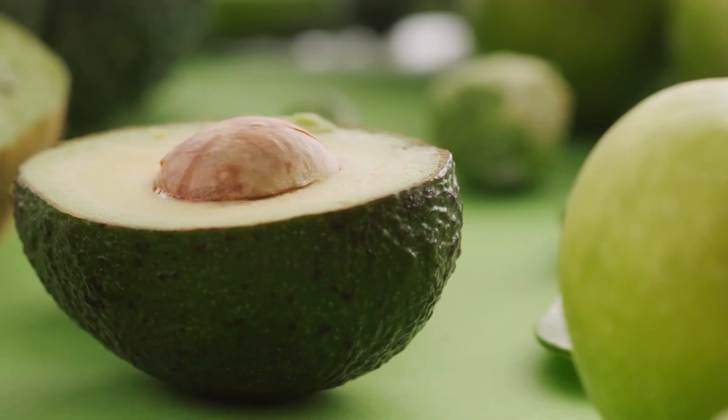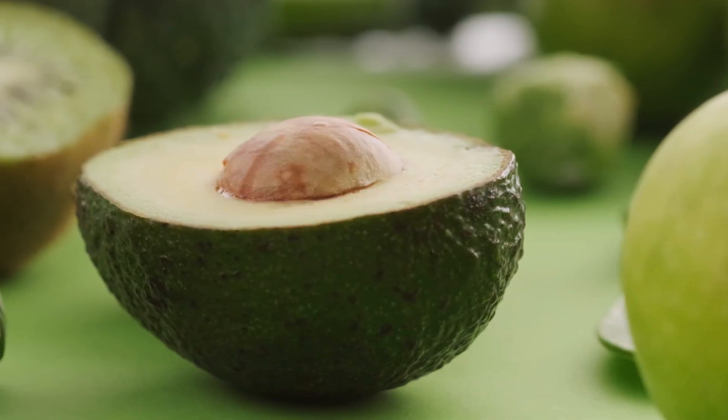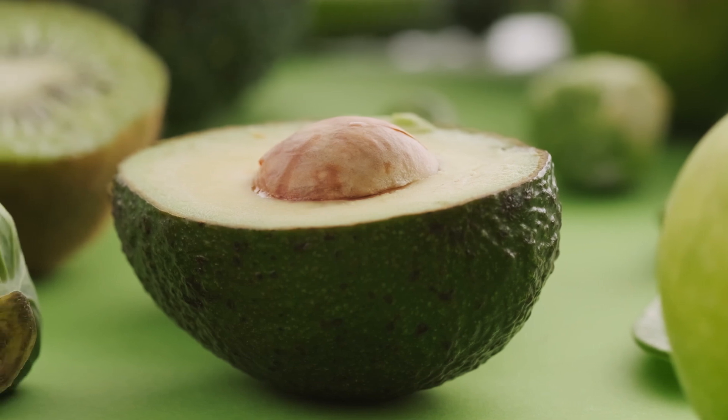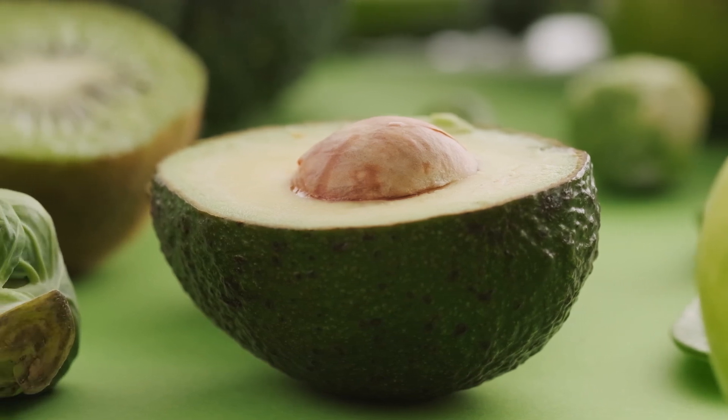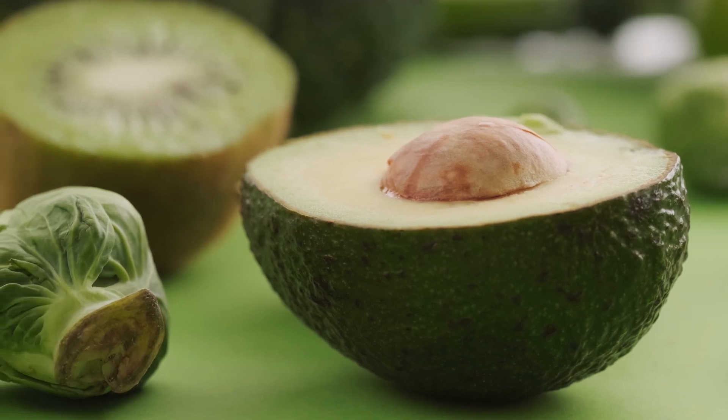Causes. Inadequate dietary intake: vitamin B12 is primarily found in animal-based foods such as meat, fish, poultry, eggs, and dairy products. Vegans and individuals with limited animal product consumption may be at risk.